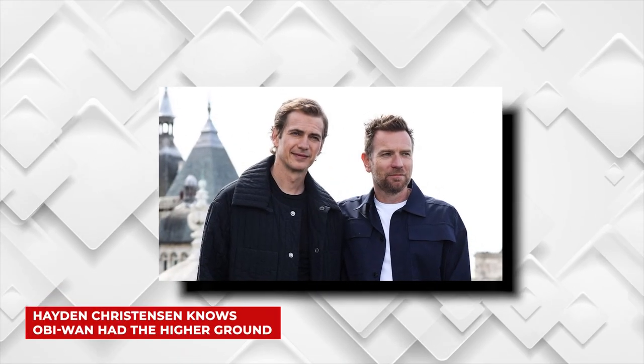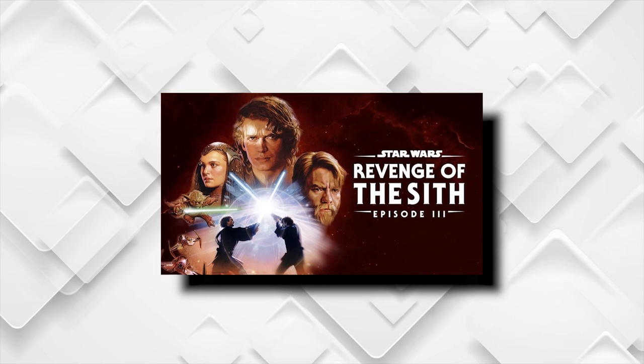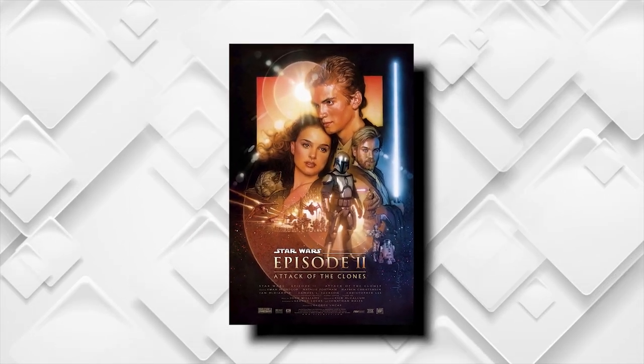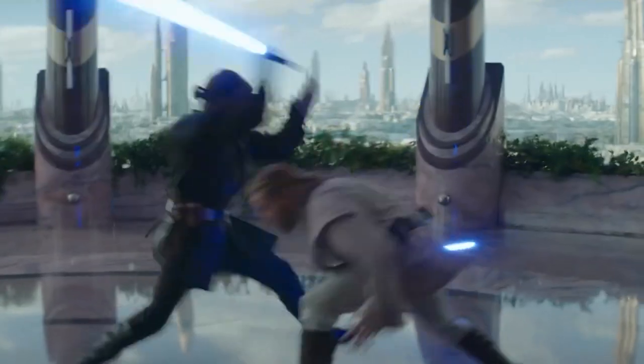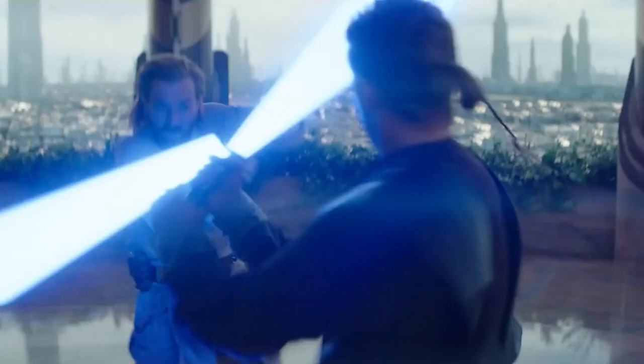And now: Hayden Christensen knows Obi-Wan had the higher ground. One of the most delightful highlights of the Obi-Wan Kenobi documentary is the reunion between Hayden Christensen and Ewan McGregor, 17 years post-shooting Revenge of the Sith, and 20 years since the iconic duo first met on the set of Attack of the Clones. In episode 5, we get to see McGregor and Christensen rehearsing the flashback lightsaber duel scene, where Obi-Wan and Anakin are training together with their mullet and Padawan braid reaffixed, respectively, as if no time at all has passed instead of a whole 17 years.